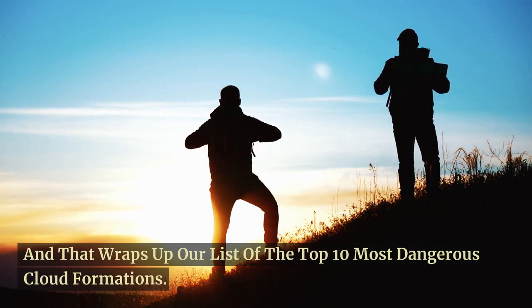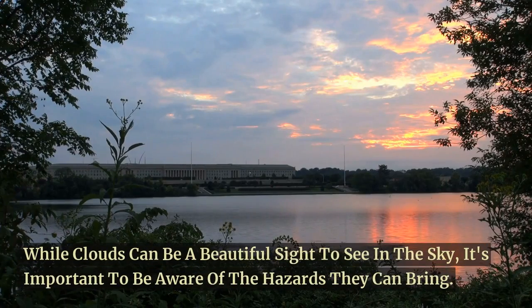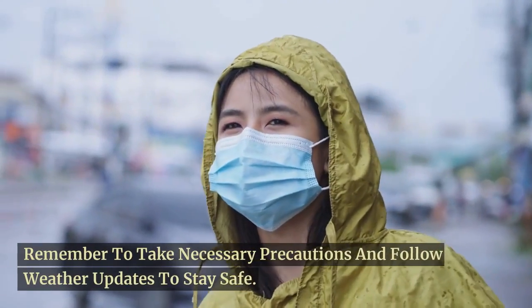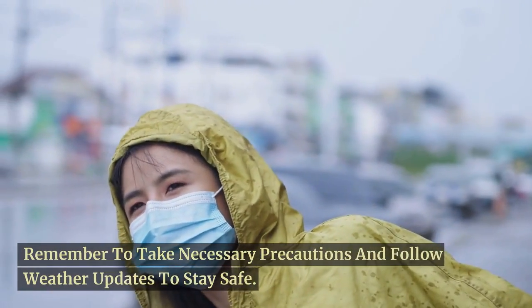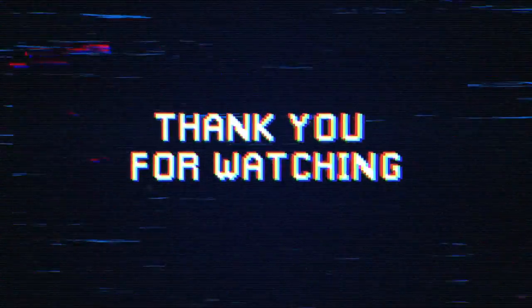And that wraps up our list of the top 10 most dangerous cloud formations. While clouds can be a beautiful sight to see in the sky, it's important to be aware of the hazards they can bring. Remember to take necessary precautions and follow weather updates to stay safe. Thank you for watching and we hope you found this video informative. Please like the video and subscribe to the channel so you don't miss any future content.